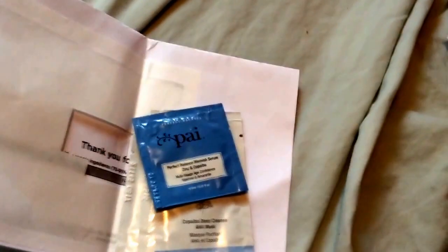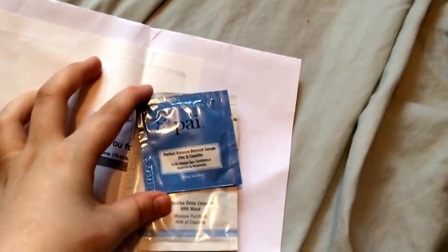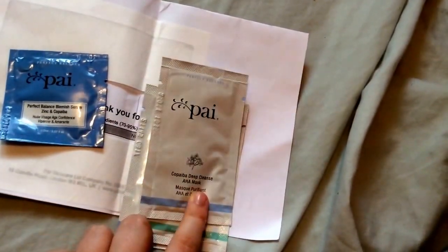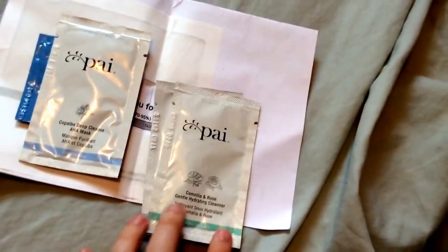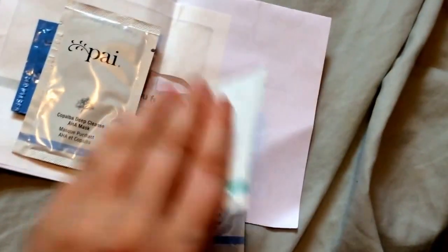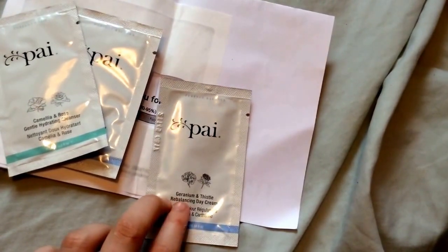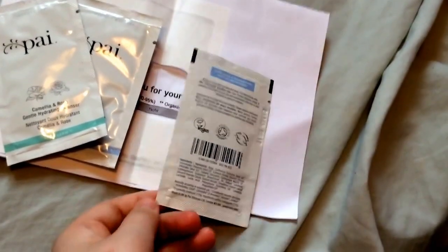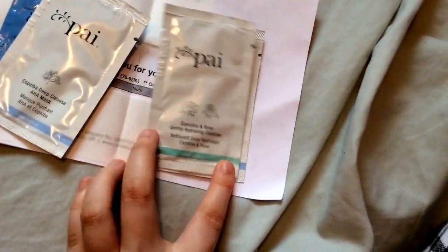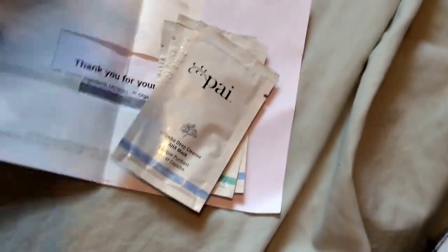This one is from Payot - I'm not going to show my address. They asked about my skin condition. I have oily to acne-prone skin - my face is very oily and breaks out in spots a lot. So they sent me the Perfect Balance Blemish Serum, the Copper Deep Cleanse AHA Mask, the Camellia and Rose Gentle Hydrating Cleanser, and the Rebalancing Day Cream. The big ones are 4 ml, one is 6 ml, another is 6 ml, and one is 2 ml.